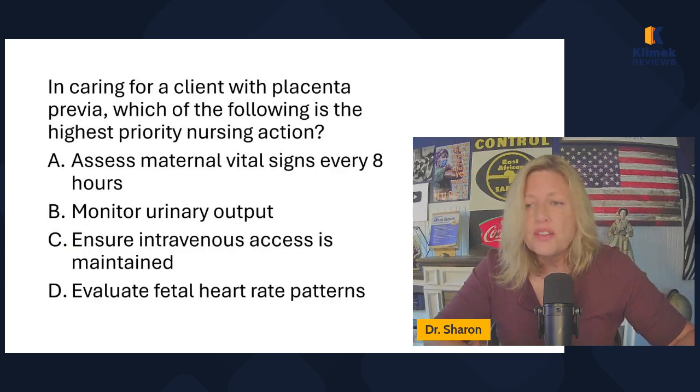In caring for a client with placenta previa, which of the following is the highest priority nursing action? Assess maternal vital signs every eight hours — I don't want to tell the National Council I'm only doing it every eight hours when she's very unstable. Monitor urinary output — I want to do that but it doesn't seem like the highest priority. Ensure IV access is maintained — absolutely, especially with a large bore IV needle in case we have to give blood. Evaluate fetal heart rate patterns — absolutely.